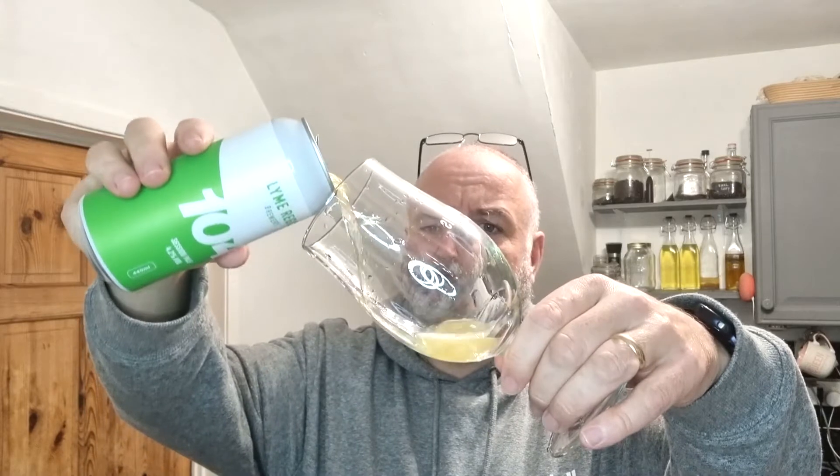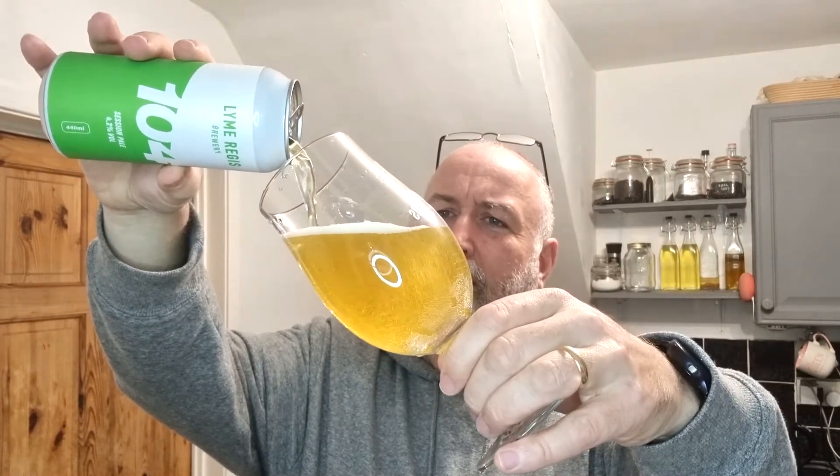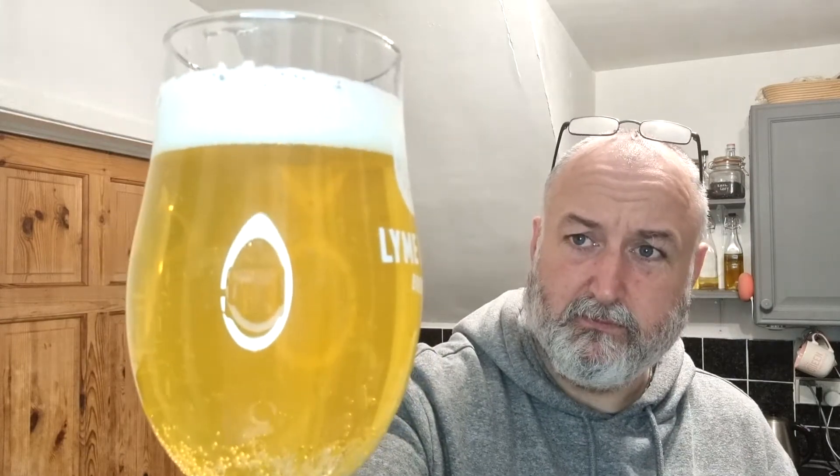Let's see what we've got. Looking good — it's really, really pale, really light coloured, really light straw colour. Not picking up any aromas as yet. There's a nice solid white cap on that, medium carbonation, it's looking good. Let's turn it around so we've got the design in the Lyme Regis glass — looks fantastic. Nice carbonation, nice cap just sticking around.